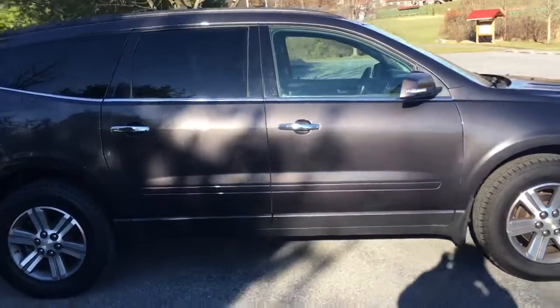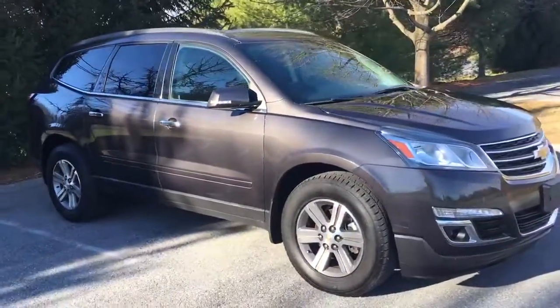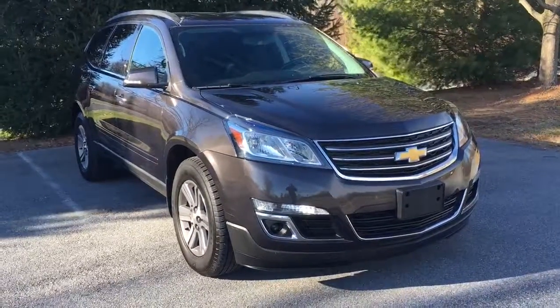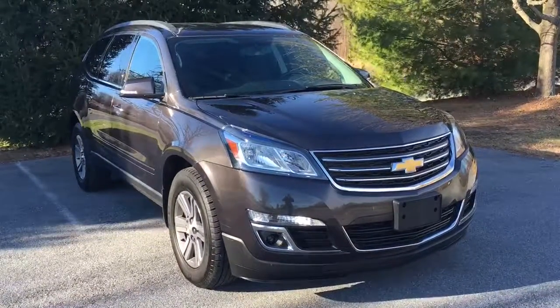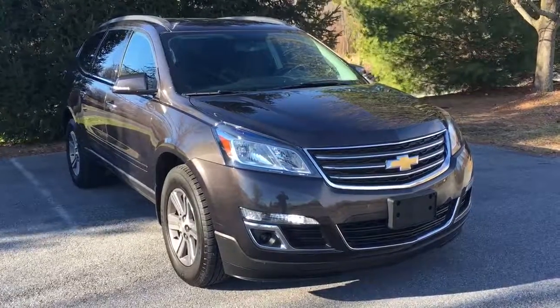It's got 51,000 original miles on it. If you want to know more about this car, there's a link in the description below — it'll take you to the website where you can learn all about this and all the other vehicles we have for sale. My name is Vince. Thanks for watching. I hope to see you in Honeybrook, Pennsylvania real soon at RideSmart Auto, where everybody rides smarter with us. Thanks a lot!